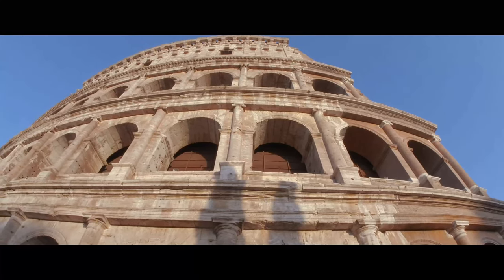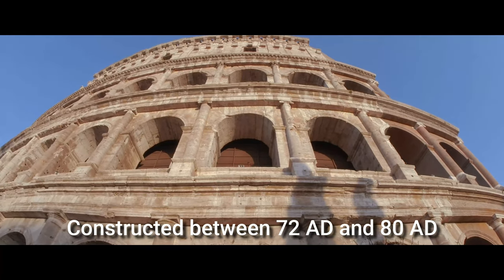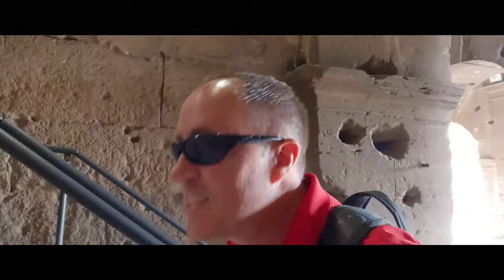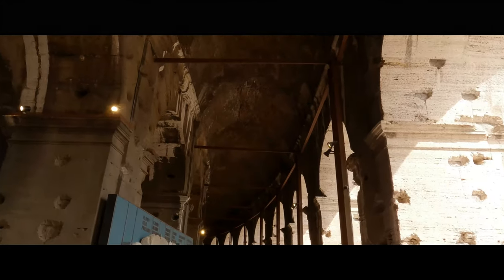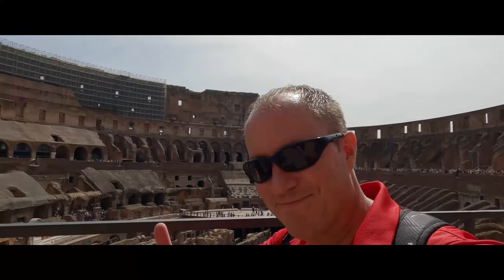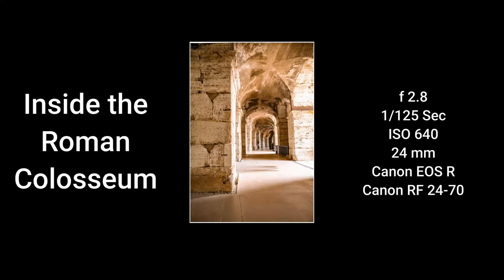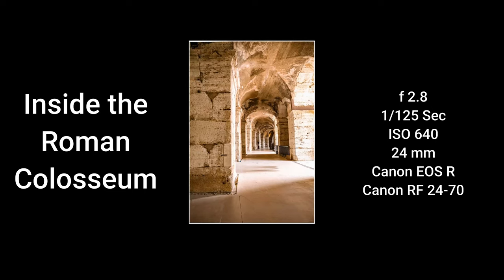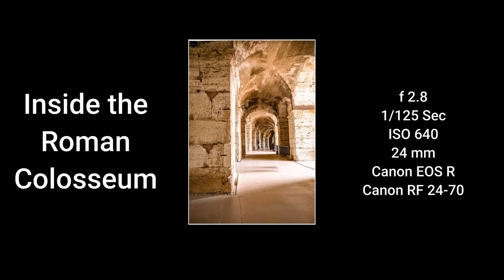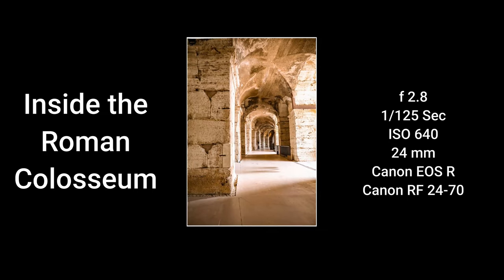It's hard to believe that this building was completed in 80 A.D. Just know these steps are steep. Inside, I found the building had some photographic draw to it, but people were always in my image. After the conclusion of this Explore in Italy series, I'll show you how I was able to take a snapshot without a tripod, with people actually in the image.